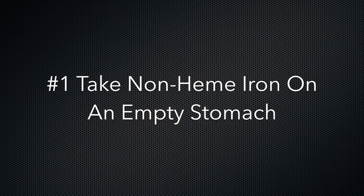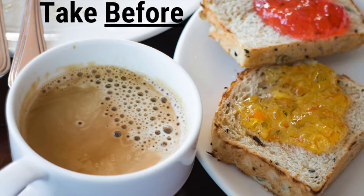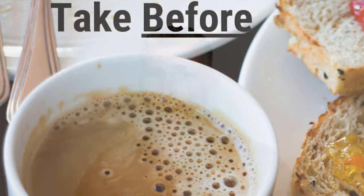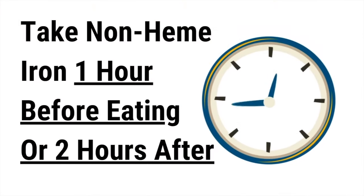Number three: take your non-heme iron supplement on an empty stomach. This can be really hard for some people, especially since you're supposed to take it in the morning and because coffee, tea, eggs, and grains can block absorption. These are a big part of a lot of people's morning routines, but to effectively raise your ferritin levels this is really important. Take your iron one hour before eating or two hours after a meal. Non-heme iron absorption is blocked by a lot of foods, so make sure you follow this one.